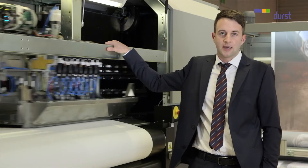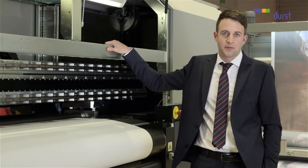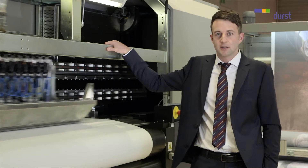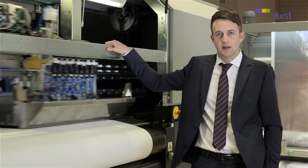Here at FESPA 2015, we introduce for the first time the direct textile kit. You can install this option in easily under five minutes of working time, and you switch from printing on paper to printing directly on polyester-type medias.